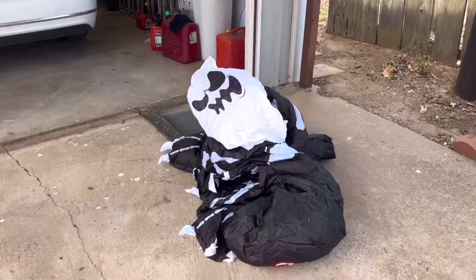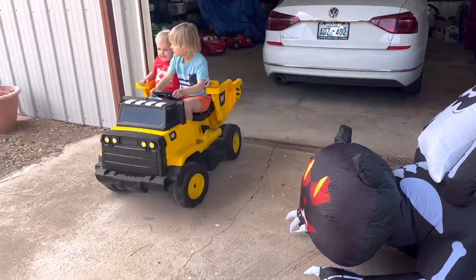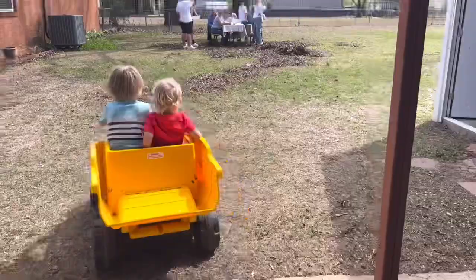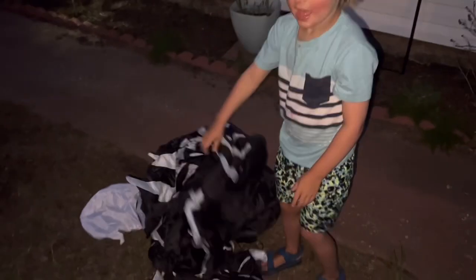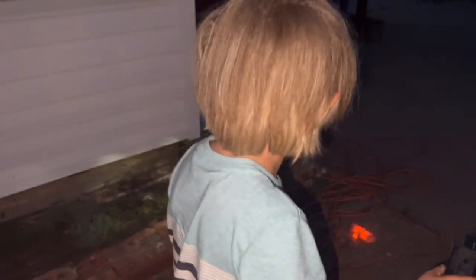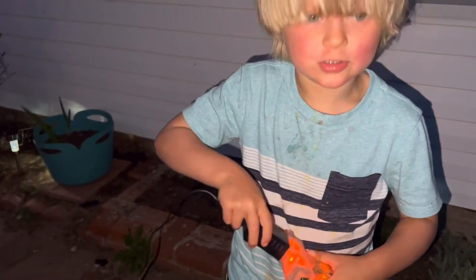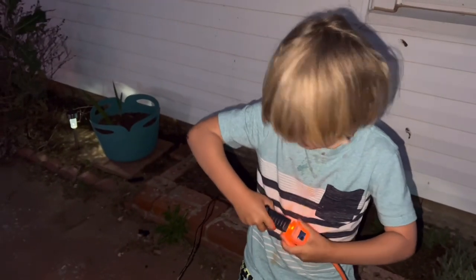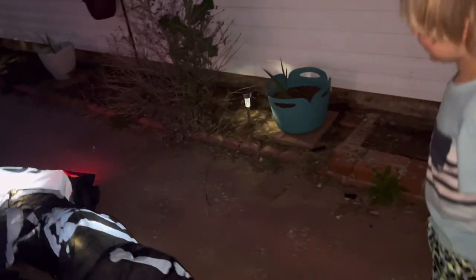Wait a minute, okay. Tell me what you're doing. Not yet — whoa, this one is very cool!